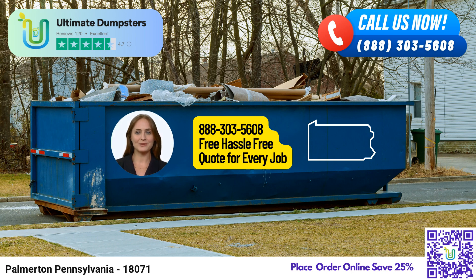But wait, there's more. Our flexible and affordable pricing ensures you get the best value for your money. We offer free quotes and estimates for every job and customer, allowing you to plan your budget with confidence. Plus, when you place your order in the morning, you can enjoy same-day delivery of our dumpsters, providing you with the utmost convenience.